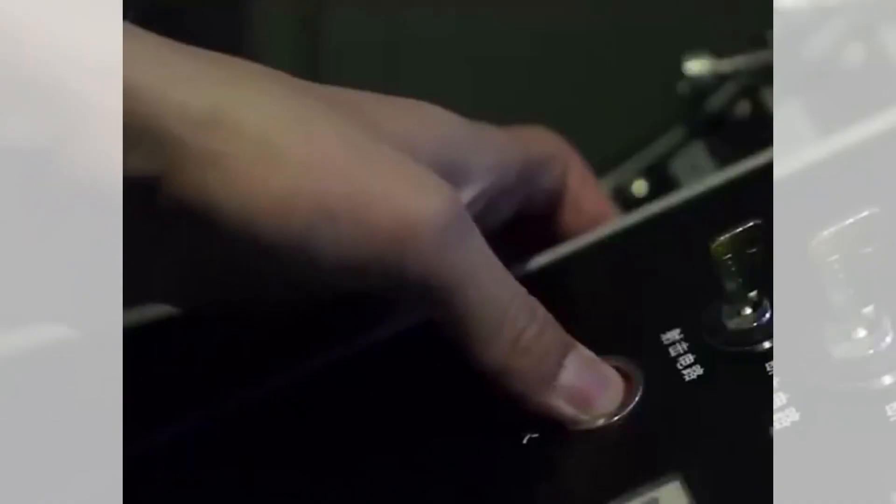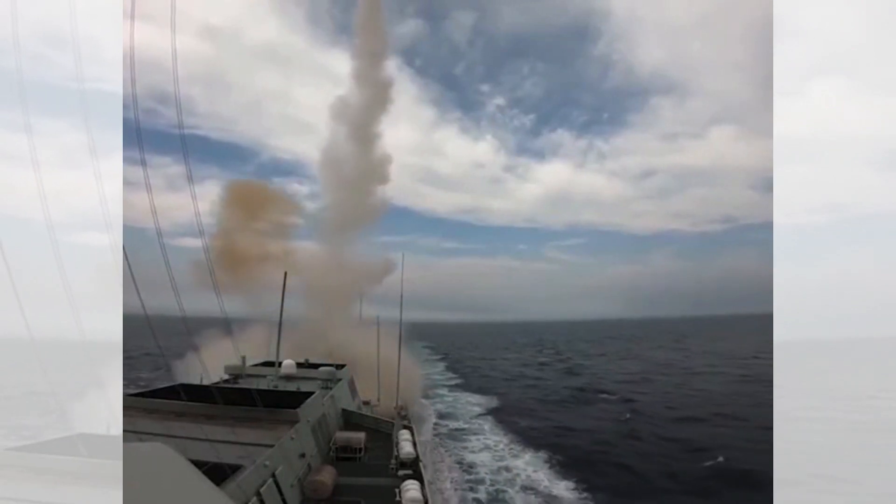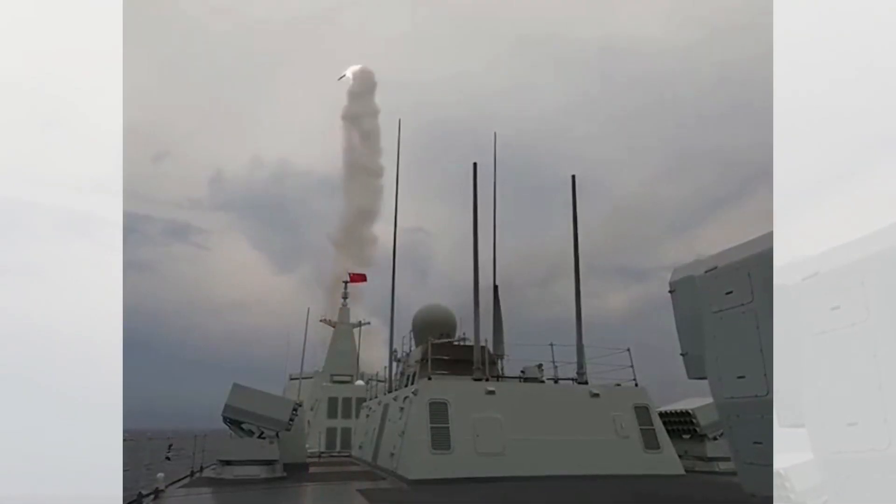The Chinese Navy released a video showing the Type 055 destroyer launching the YJ-18 cruise missile, which has three variants covering anti-ship, anti-submarine, and land attack scenarios.